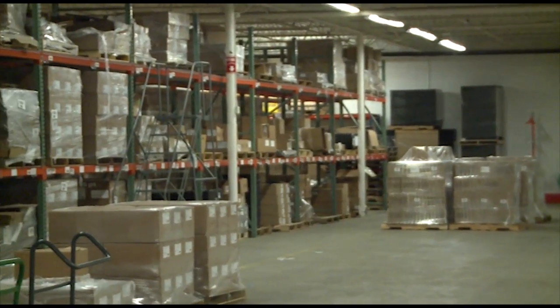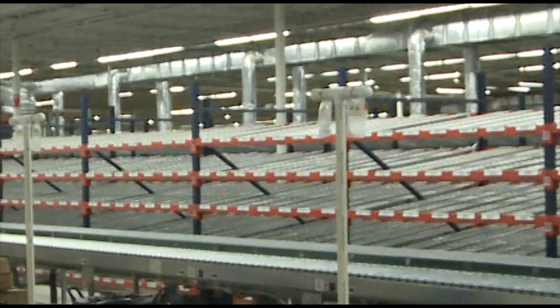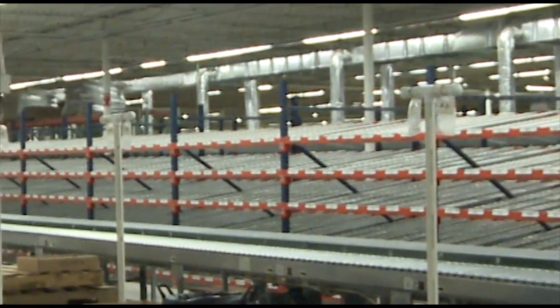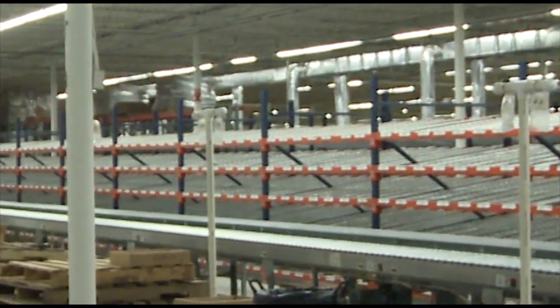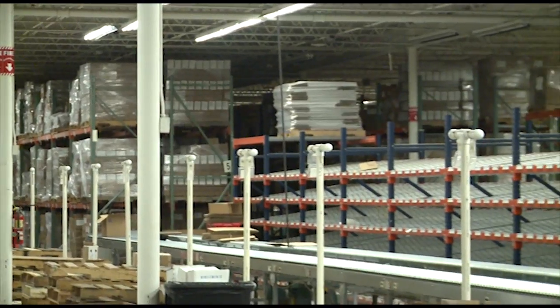We also have Bold 3PL, which is the warehouse side. We do warehouse and fulfillment — we don't own the inventory, we simply warehouse and fulfill for companies. We tie into their shopping cart and when the credit card processes we get notified and then we ship from there. The facility is 90,000 square feet — approximately 70,000 in the warehouse and approximately 20,000 on the office side.